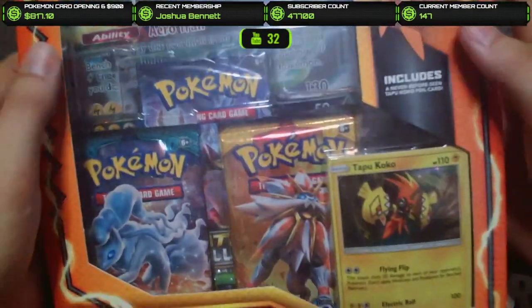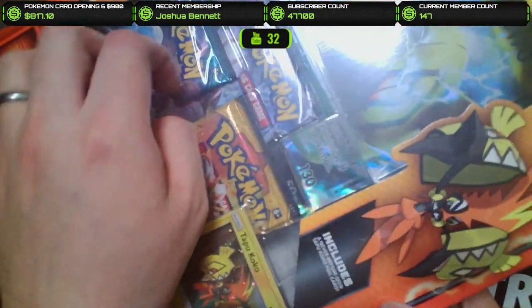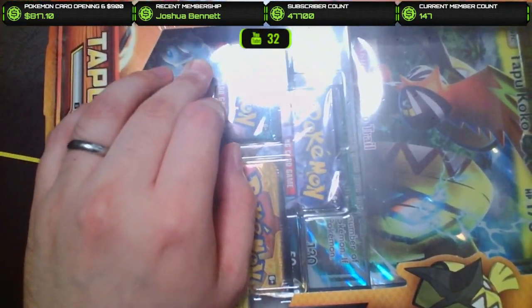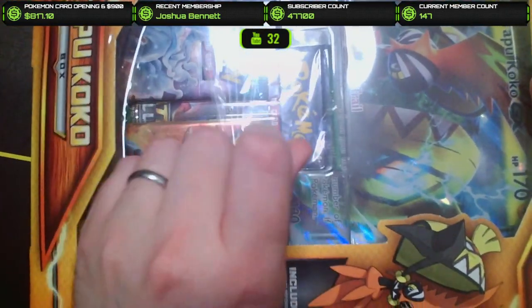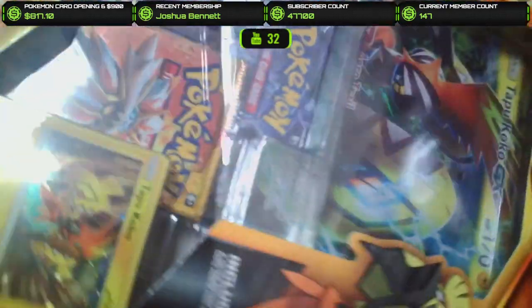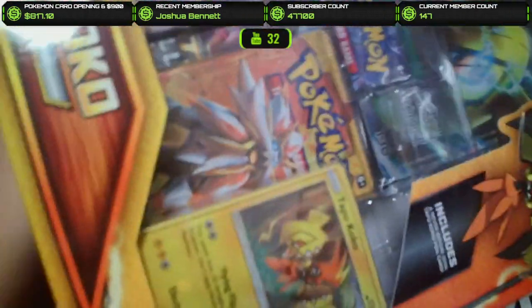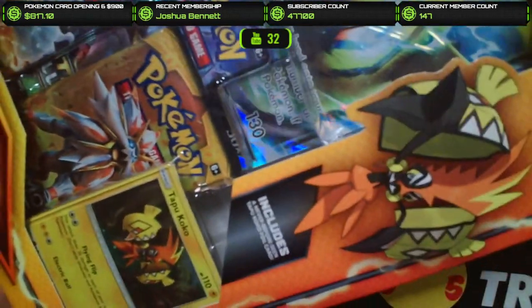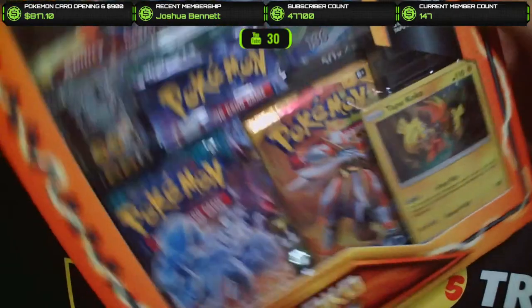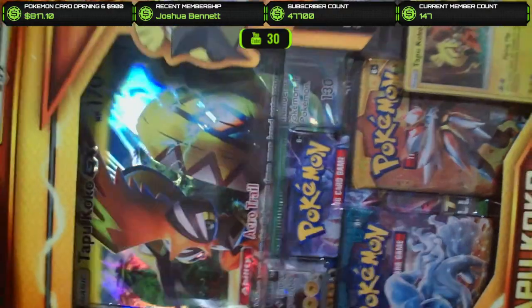This is going to be pretty fun. Basically, what I did was I bought two of each of these — one to keep in my collection, and then one of each to open up for you guys, because I've been excited to open up some older stuff. Brilliant Stars is going to be a set that just continues to increase in popularity and probably go up in value too. I feel like it'll be a good set to collect over the years.